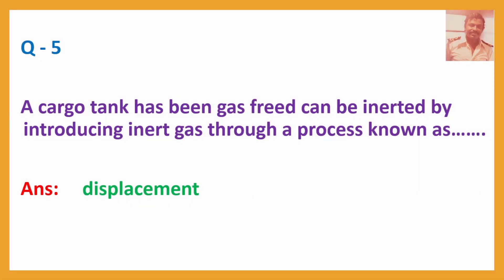Question No. 5: A cargo tank has been gas freed and can be inerted by introducing inert gas through a process known as — Answer: Displacement.